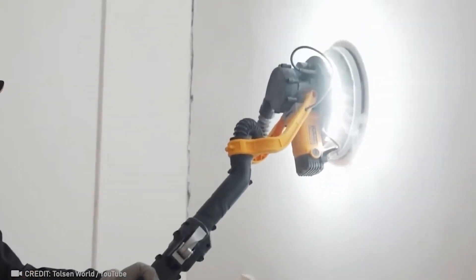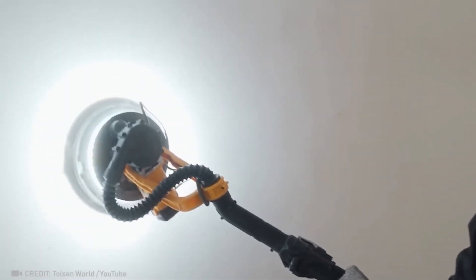This mechanism looks like it can definitely sand walls until they are silky smooth.